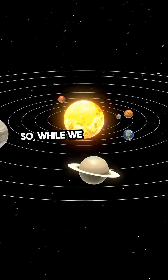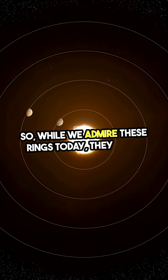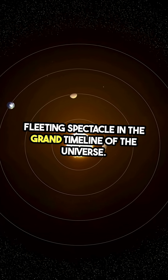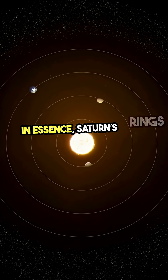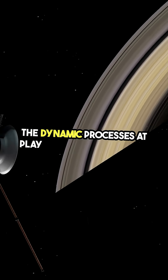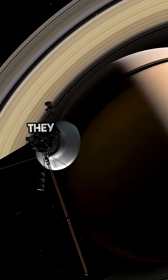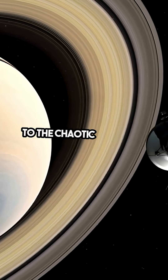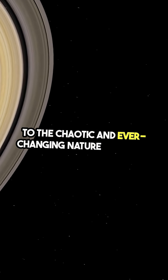So, while we admire these rings today, they are a fleeting spectacle in the grand timeline of the universe. In essence, Saturn's rings are a stunning reminder of the dynamic processes at play in our solar system. They are not just a beautiful sight — they are a testament to the chaotic and ever-changing nature of space.